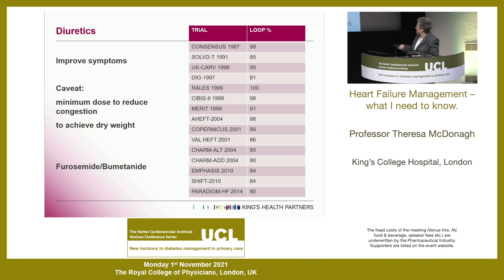For those who say diuretics have no evidence base in heart failure: all the major trials of ACE inhibitors, ARBs, and others were done against a very high background use of loop diuretics. You could argue the drugs you're going to obsess about getting patients on don't work without loop diuretics. So don't worry about diuretics.